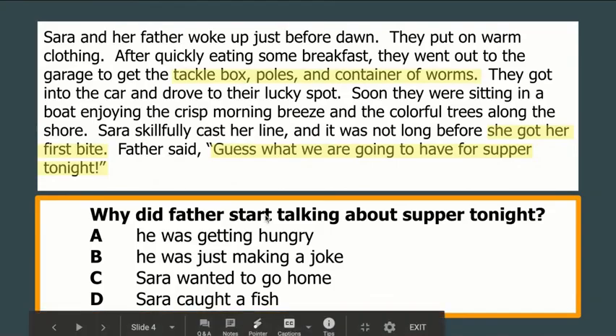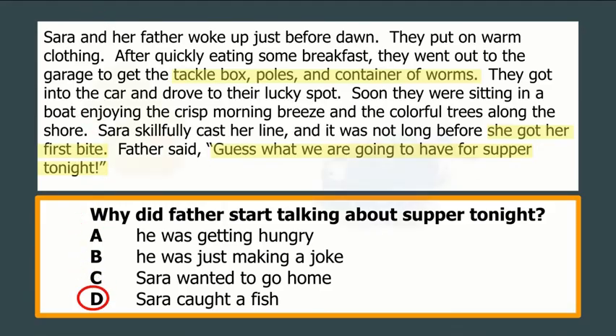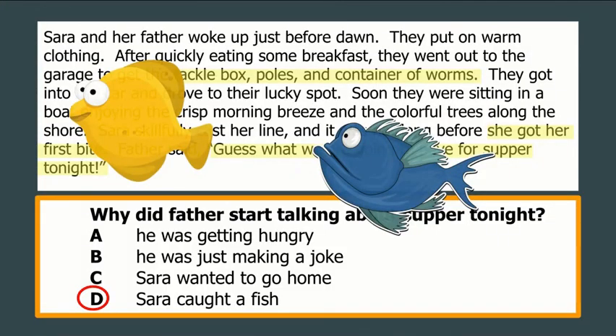It also says earlier in the passage that she had her own tackle box, poles, and container of worms — that lets me know Sarah and her father likely go fishing quite frequently. When she gets a bite, that probably means she's caught something, and dad can plan on having fish for supper that night. So our best choice is D. Today you'll be working on drawing conclusions about setting and characters, based on what you know about the situation they're in from reading and the little clues the author gives us. Good luck!